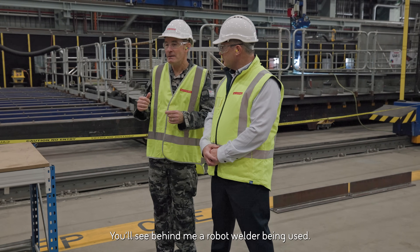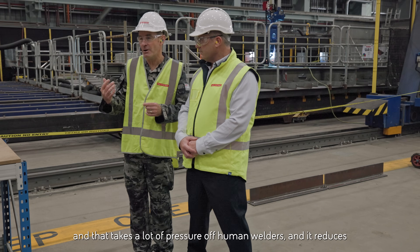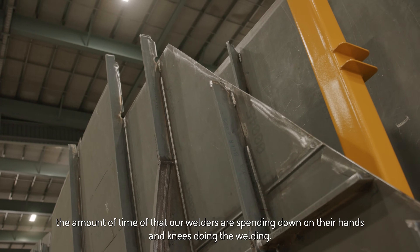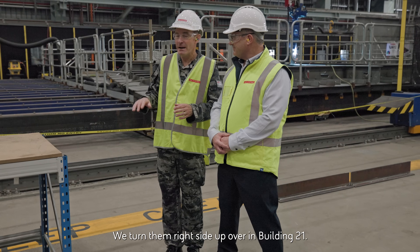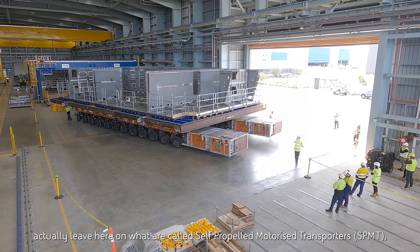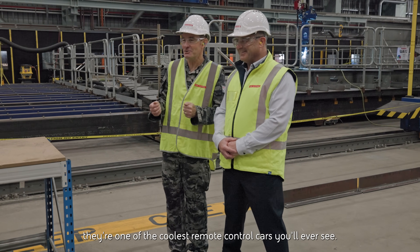You'll see behind me a robot welder being used. We use a lot of robot welding on the unit line, and that takes a lot of pressure off human welders — it reduces the amount of time that our welders are spending down on their hands and knees doing the welding. The units actually go down the unit line upside down. We turn them right-side up over in Building 21. The units when they leave the unit line do so on what are called self-propelled motorized transporters — they're one of the coolest remote control vehicles you'll ever see.